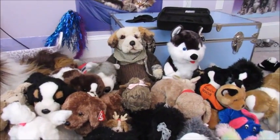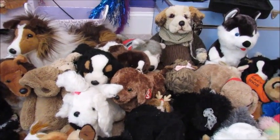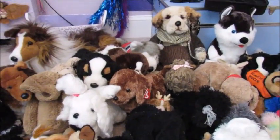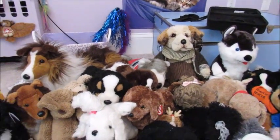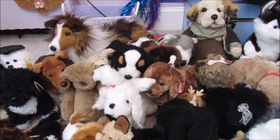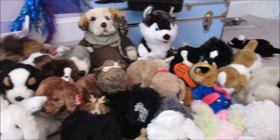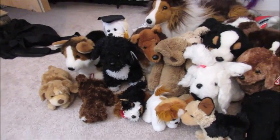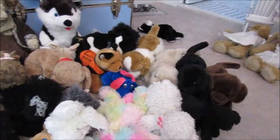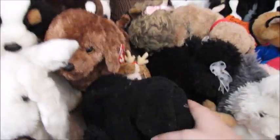Hi guys, this is Jenna, aka budgie78. I'm here to show my whole stuffed animal collection — I have over 300, although I'm showing them in parts. Right now I'm going to do the dogs first. These are all my dogs, so I'll start with each individual one.